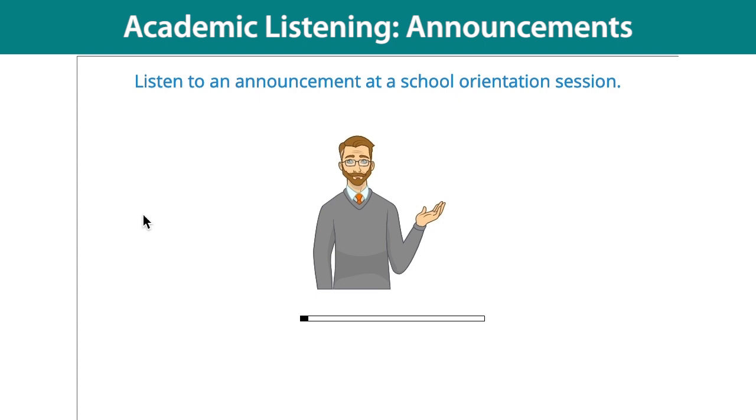Next, let's talk about registering for classes. You can select the classes that you want to take using our online course catalog. You can also begin your registration process on the registration website. But — and this is very important — your registration will not be complete until you have made an appointment with your academic advisor and your advisor has approved your class schedule. You'll find your academic advisor's name and contact information when you log in to the registration site.